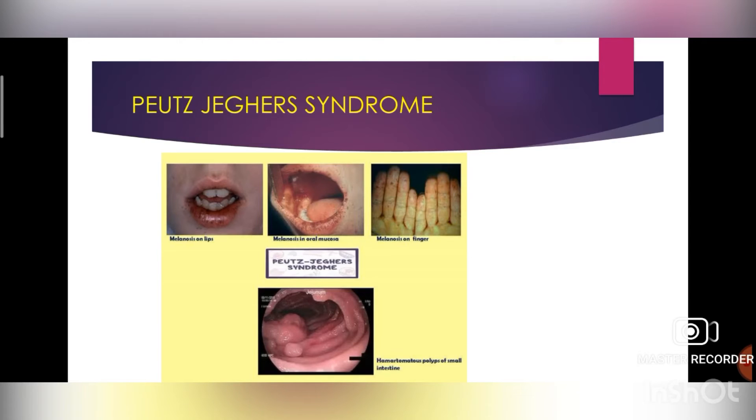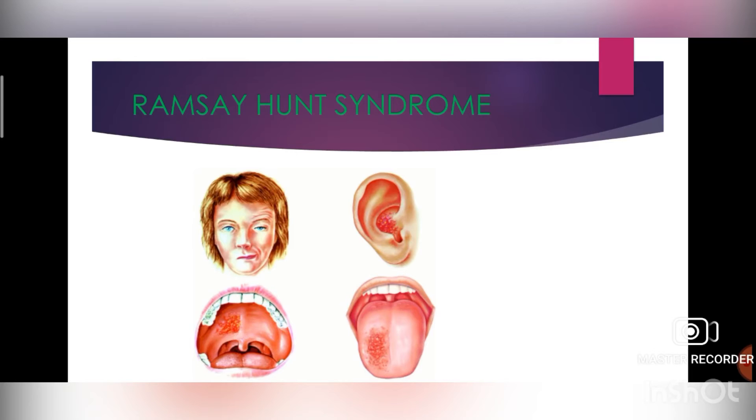Next is Ramsay Hunt syndrome. It is a rare neurological disorder characterized by paralysis of the facial nerve and a rash affecting the ear or mouth. Ear abnormalities such as ringing in the ears (tinnitus) and hearing loss may be present. It usually occurs in people who have had chickenpox — once you recover, the virus stays in the body and sometimes reactivates in later years, causing shingles, a painful rash with fluid-filled blisters.